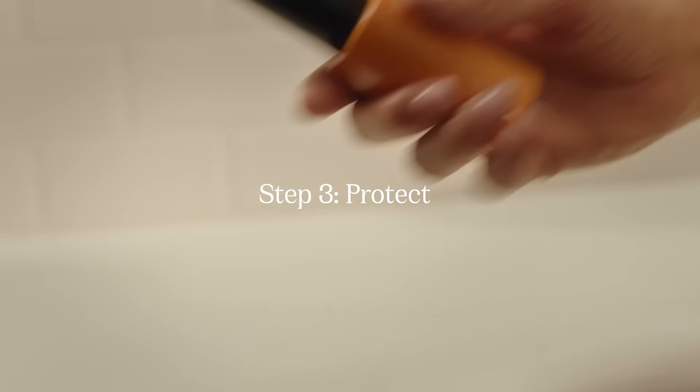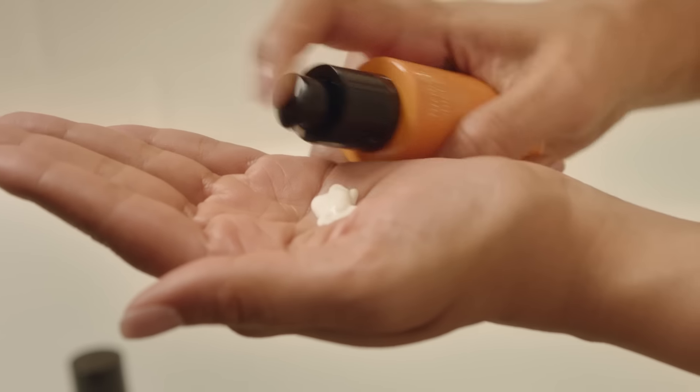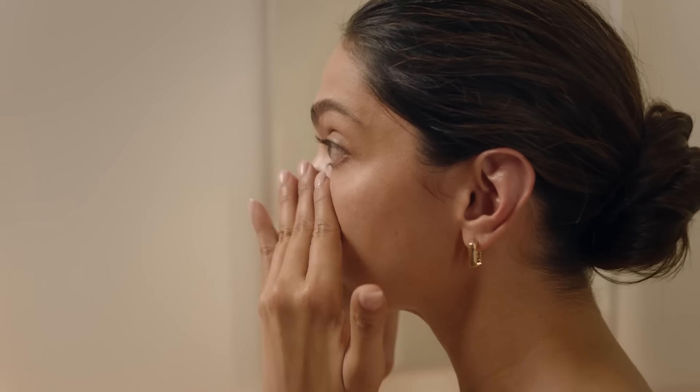I finish up my routine with Turmeric Shield. It's a creamy textured sunscreen serum with SPF 40 PA+++. It protects my skin from UVA and UVB damage while also hydrating it.